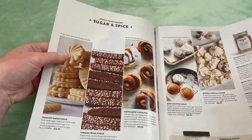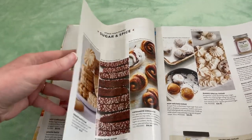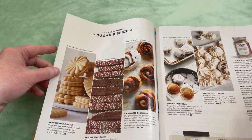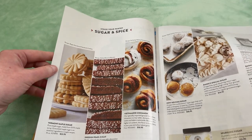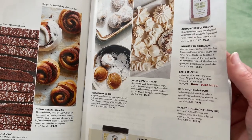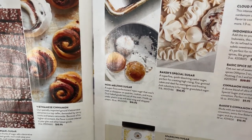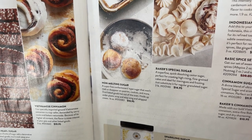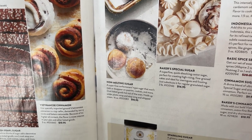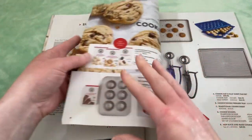Stock your pantry — sugar and spice. Vermont maple sugar, Swedish pearl sugar, Vietnamese cinnamon, non-melting sugar, Baker's Special Sugar, Cloud Forest cardamom, Indonesian cinnamon, cinnamon sugar, sparkling sugar — we saw that earlier. Baker's Special Sugar is a super fine, quick-dissolving caster sugar, perfect for creating high-rising, fine-grained cakes, and ideal for meringues and frosting — just substituted for regular granulated sugar. Very interesting.